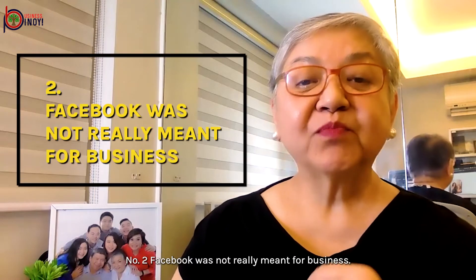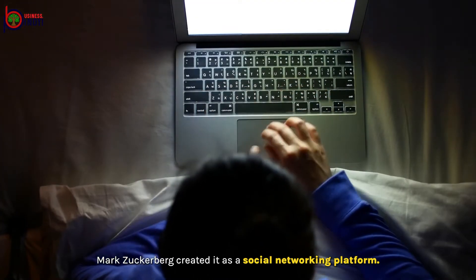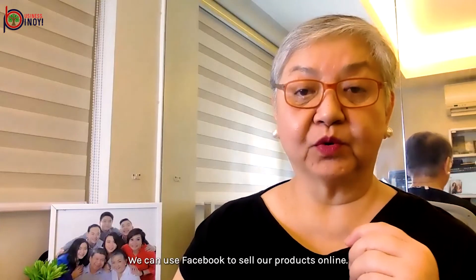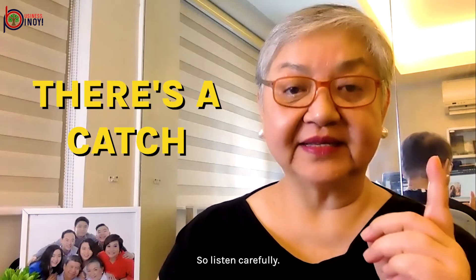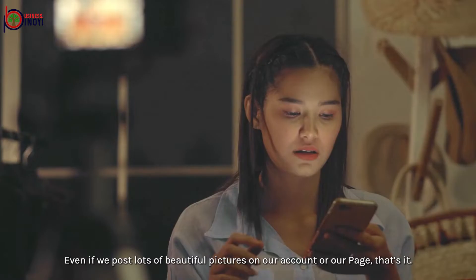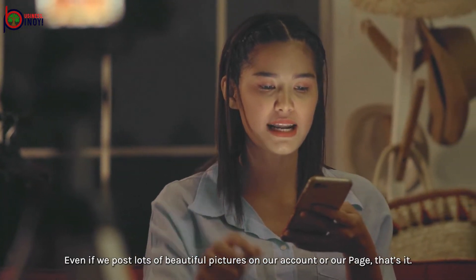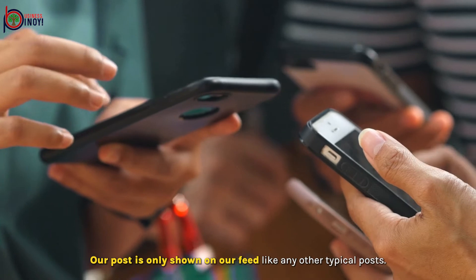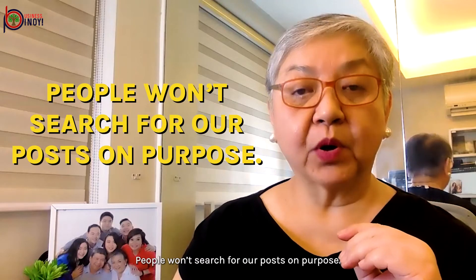Number two: Facebook was not really meant for business. Mark Zuckerberg created it as a social networking platform. But don't worry, we can use Facebook to sell our products online — there's just a catch. Facebook won't help us reach more customers just like that. Even if we post lots of beautiful pictures on our account or our page, our post is only shown on our feed like any other typical post. People won't search for our posts on purpose.